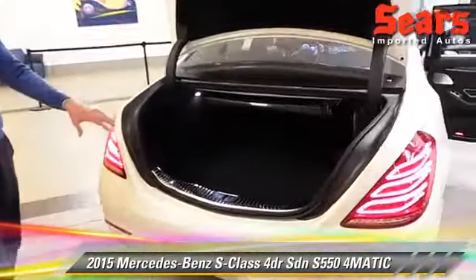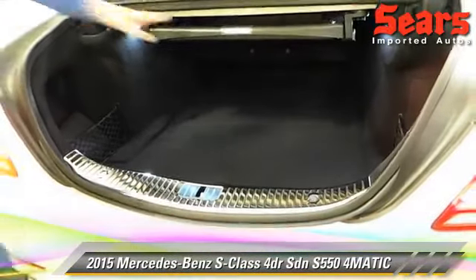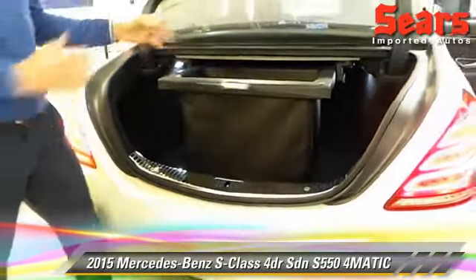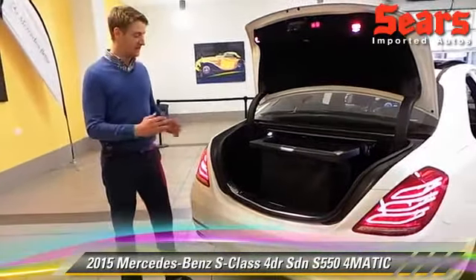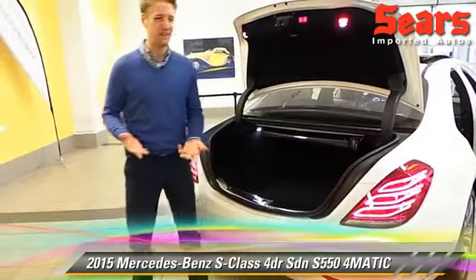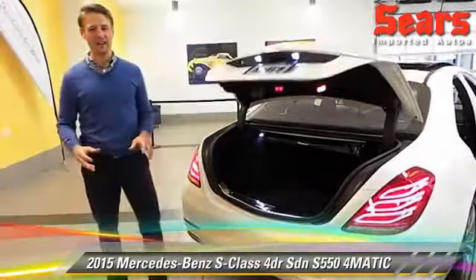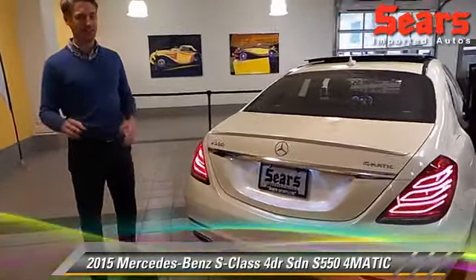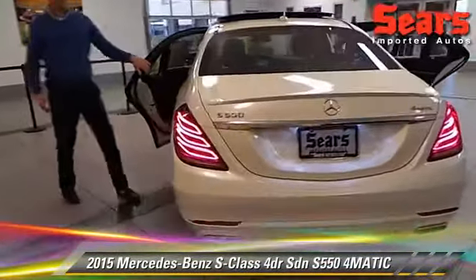Trunk space on an S is not lacking. You've got great space back here and even a nice feature they call the comfort box. I can set items down, put a couple groceries inside, and going around corners nothing's tipping over — very helpful. And why would you want that? This thing's got a V8 bi-turbo engine that cranks out 449 horsepower. It's a large car, but that engine is more than enough to throw anything you've got in the back seat or trunk around.